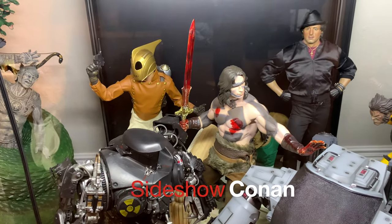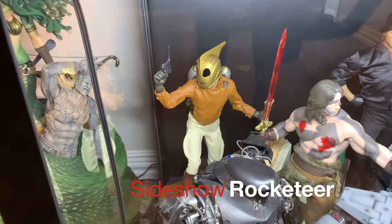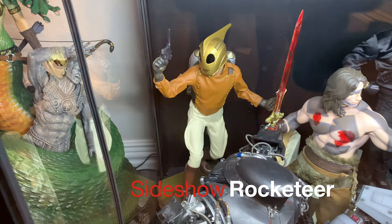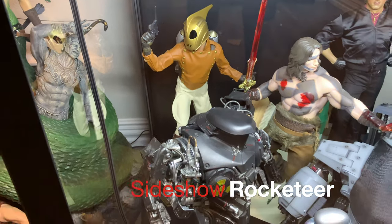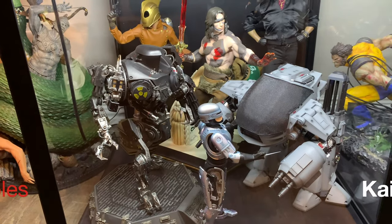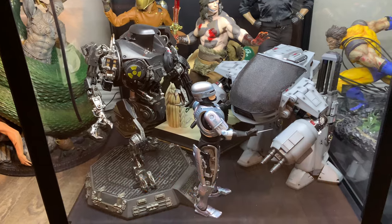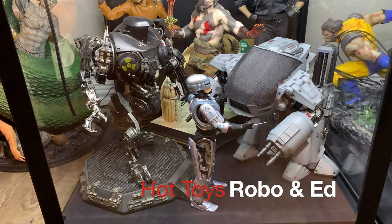The Rocketeer — just a great piece. And then we've got a Robocop setup in the front: Chronicle Collectibles Kane, and then Hot Toys ED-209 and Robocop.